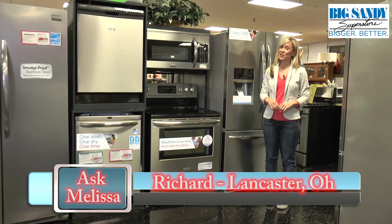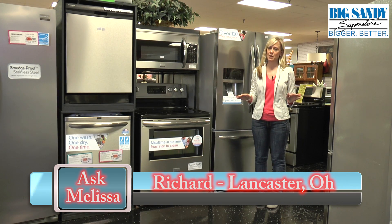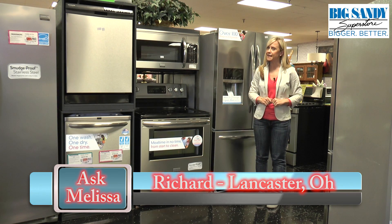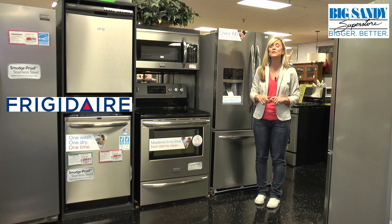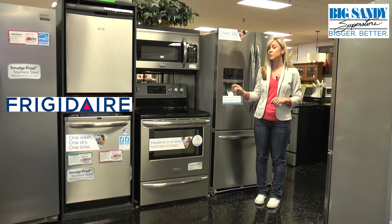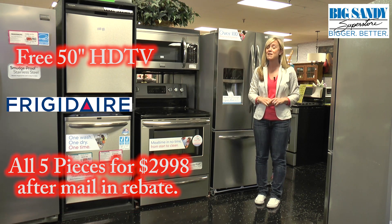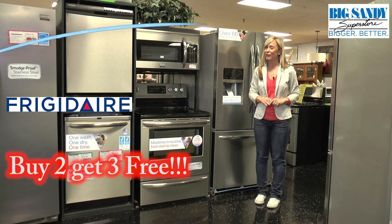Our next question comes from Richard in Lancaster, Ohio. Melissa, I need a great deal on a full set of kitchen appliances. What do you have on sale at Big Sandy? Richard, we have an incredible deal on this Frigidaire smudge-proof stainless kitchen. When you buy the French door refrigerator and self-cleaning smooth top range, you get the dishwasher, over-the-range microwave, and 50-inch HDTV for free. That's buy two, get three free.